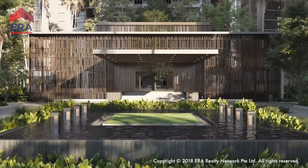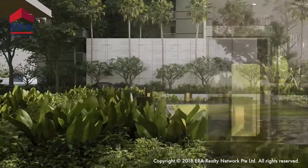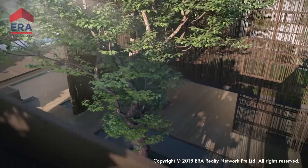Refined living isn't just about expensive luxuries — it's about getting the most out of life. Park ESTA sits right at the center of East Coast, a thriving area fast becoming a modern neighborhood.